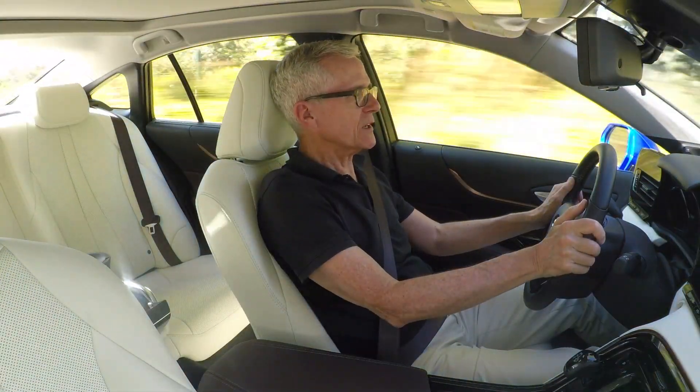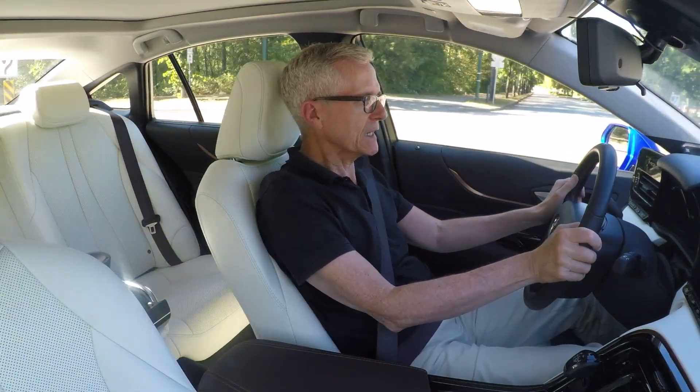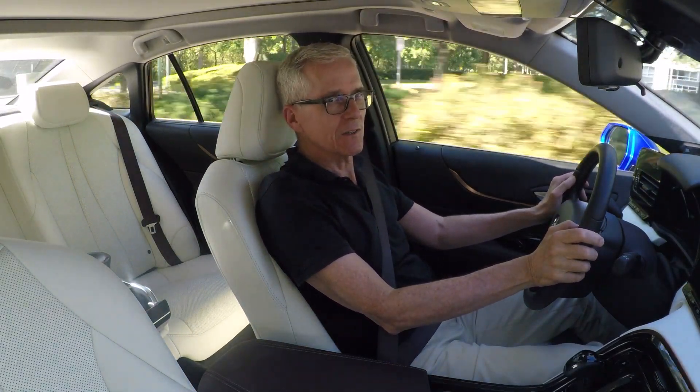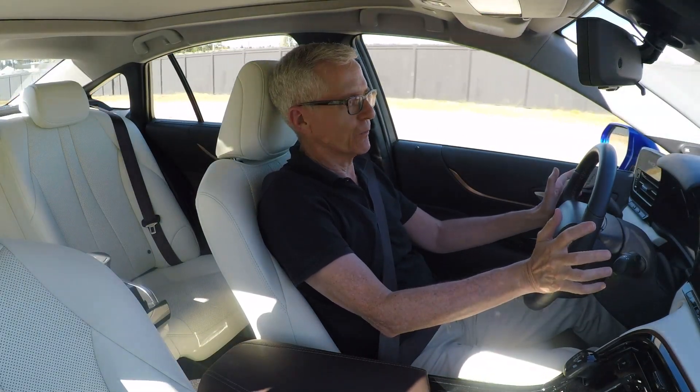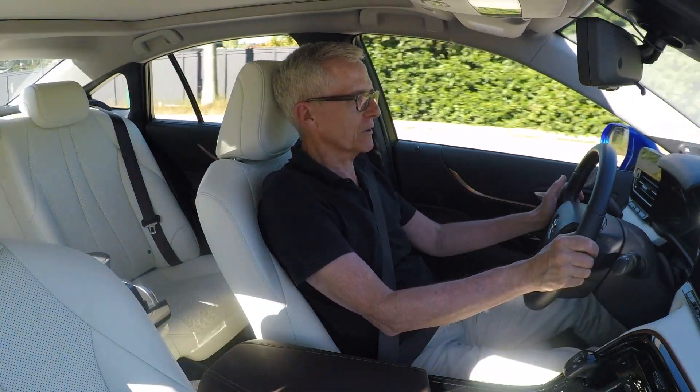We've got 20-inch tires, a fair bit of rubber on the road, and that certainly helps the braking — linear, not grabby, really befitting a large luxury car. Fueling, of course, is the elephant in the room when it comes to FCEVs, fuel cell electric vehicles.